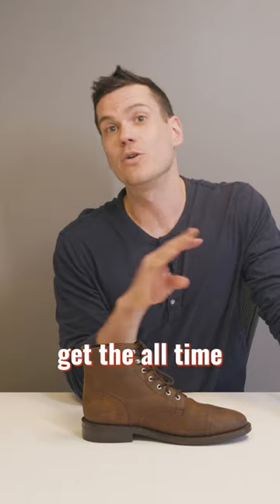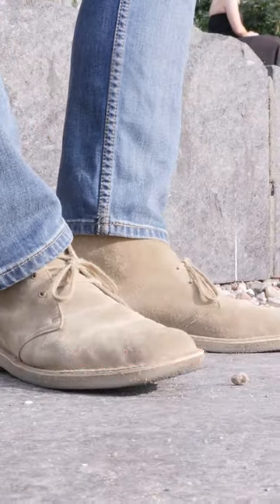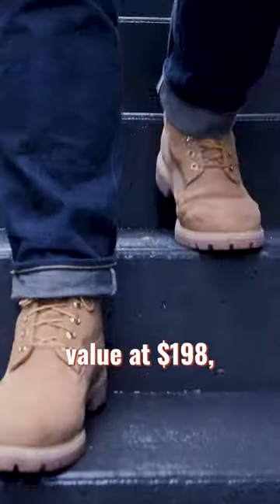For chukkas, just get the all-time favorite Clark's Desert Boot — it's made with Great British suede for 150 bucks. And while Clark's isn't resolvable, Timberland's waterproof and insulated boot is still good value at 198 bucks, usually cheaper on Amazon.